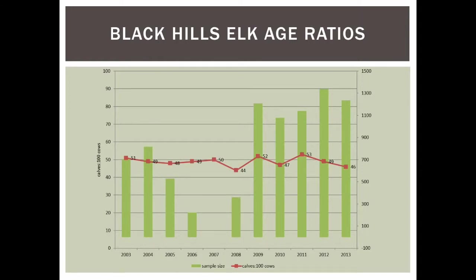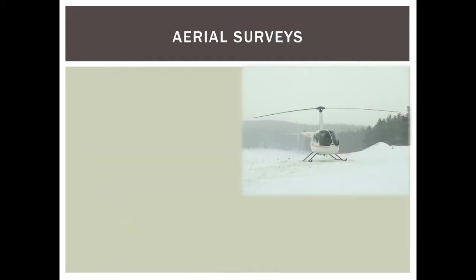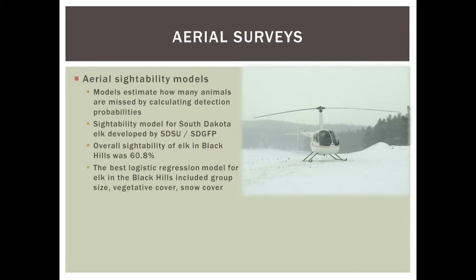We also look at sex ratios — bulls per hundred cows. Since we started gathering good data in 2009, we've been bouncing around the low 20s to mid-30s range. This last year we were at 20 bulls per hundred cows, which is plenty sufficient for recruitment and breeding purposes of our population.